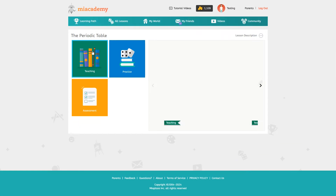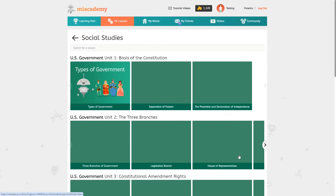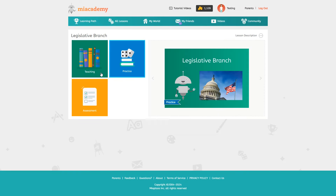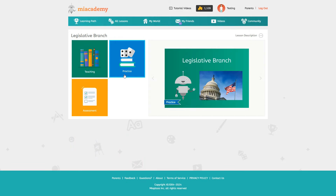The format is going to be the same for all of these: PDF to print out, short video lesson, practice, assessment. For younger grades it may just be lesson and practice without the PDFs or assessments for some subjects. It's pretty simple to follow but it can also be kind of repetitive at the same time.